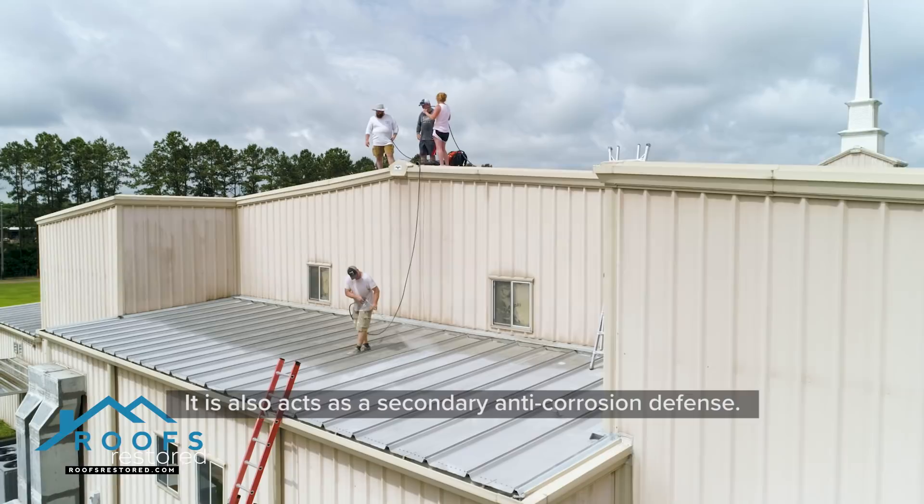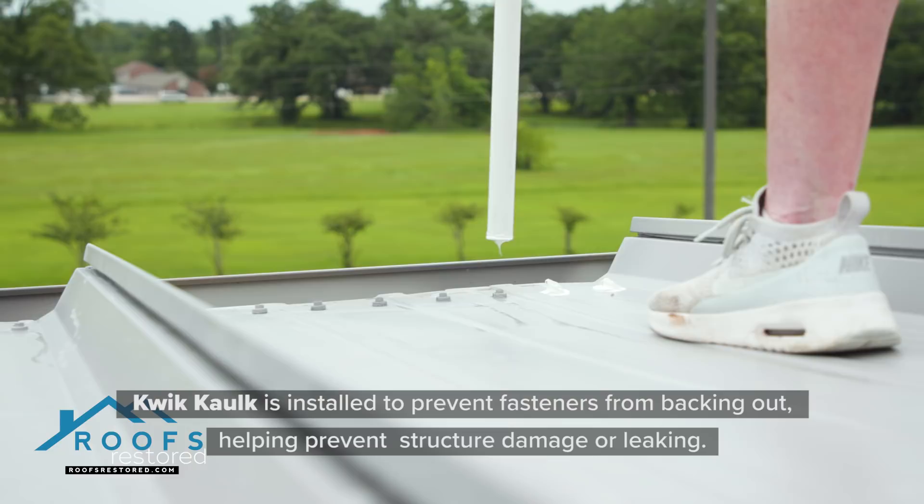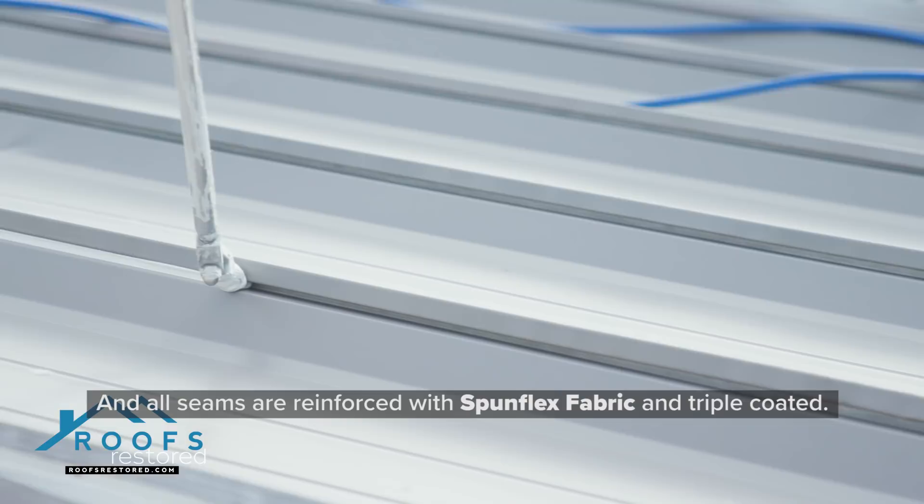Stage 3. Quick Caulk is installed to prevent fasteners from backing out, helping prevent structural damage or leaking. And all seams are reinforced with a SpunFlex fabric and triple coated.